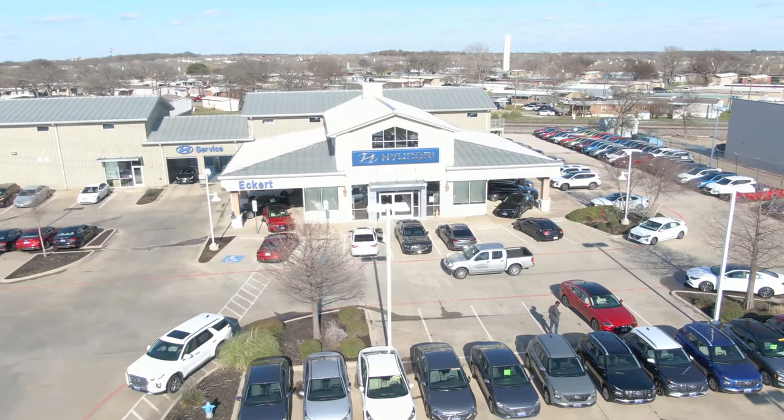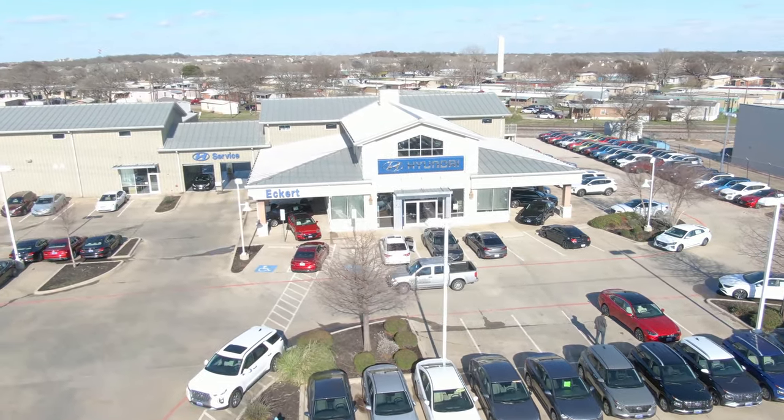Hope you guys are having a wonderful day. What's up guys? My name is Toby. This is Driven in 10, and today I have with me a 2020 Hyundai Veloster N. Huge thanks and shout out to Econ Hyundai right here in Texas for making this video possible.